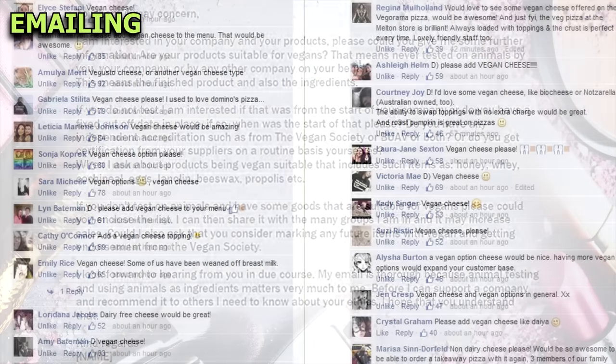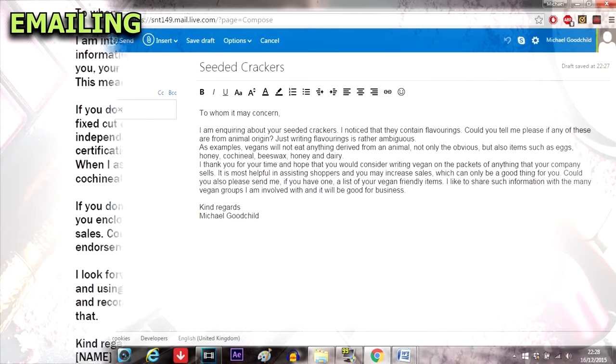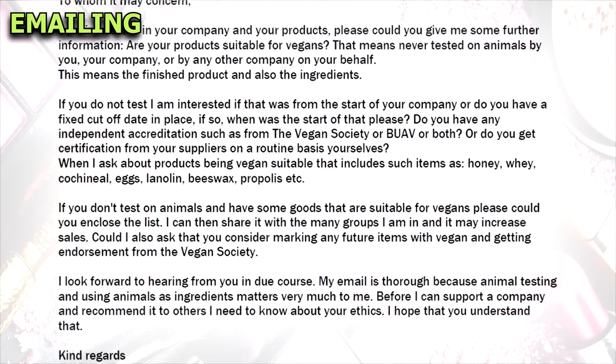To save time I've attached a template that you can paste into emails below, so make use of that. Emails and social media enquiries help influence companies, so by doing this they will be encouraged to clarify their labelling and even change their ingredients and animal testing policies.